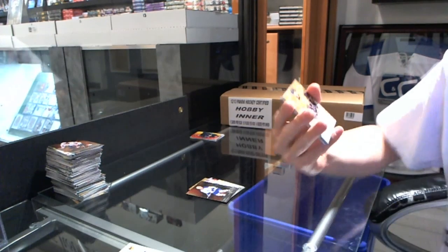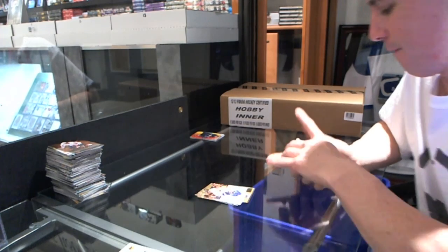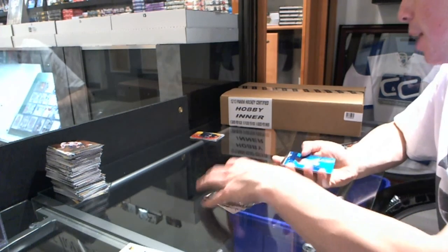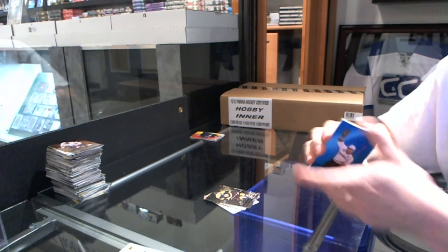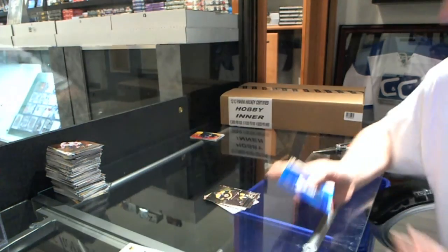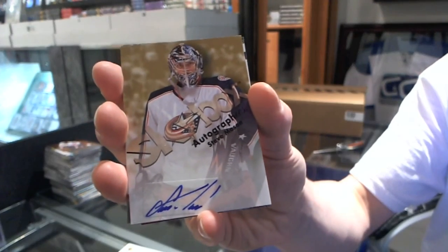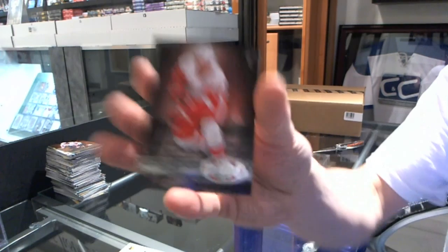Skybox Autograph for the Nashville Predators — Craig Smith. Retro for the Leafs — Dion Phaneuf. Metal Universe for the Bruins — Milan Lucic. Precious Metal Gems Blue, number 20 of 50 for the Anaheim Ducks — Timu Solani. Skybox Autograph for the Columbus Blue Jackets — Steve Mason. Retro for the Jets — Evander Kane. Metal Universe for the Detroit Red Wings — Nikki Lidstrom.